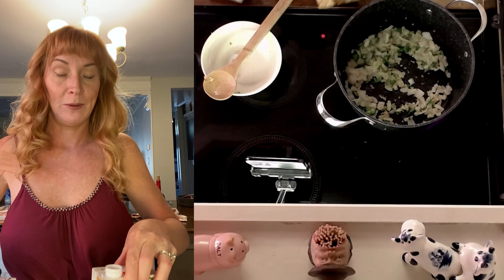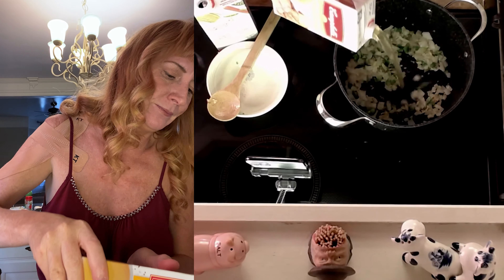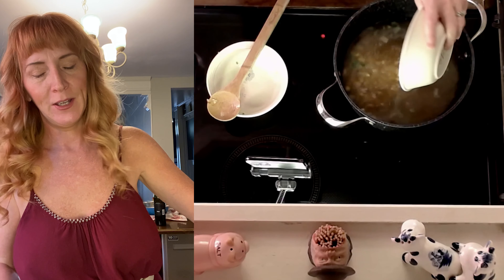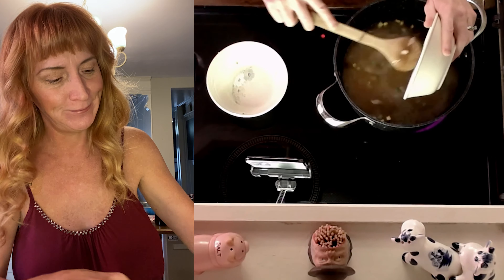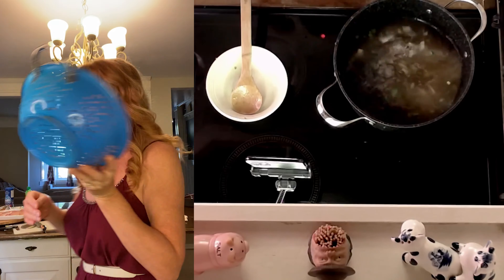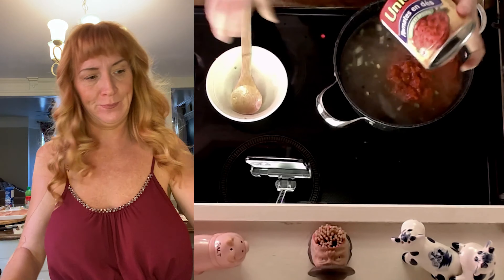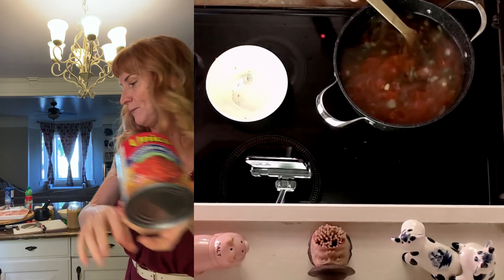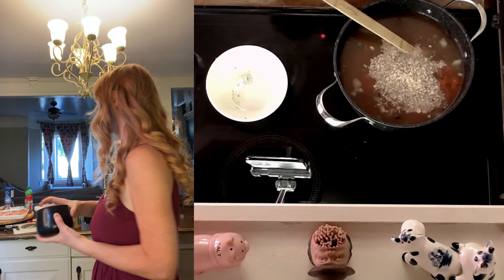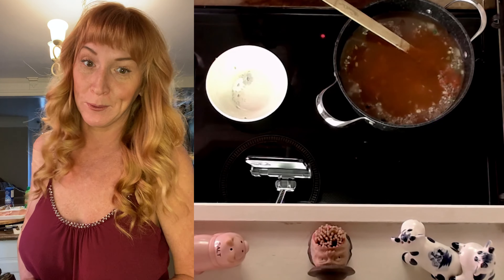I wish I could describe to you guys what this smells like — onions and jalapenos and garlic. Time to put in the chicken broth. Normally I like to make my own broth but I don't have any and I was in a pinch, so we bought pre-made broth. After the broth, time for the corn — I'll be honest, I added a little extra corn because I love corn and I don't eat it very often. Time for the beans, tomatoes, and crushed tortilla chips.